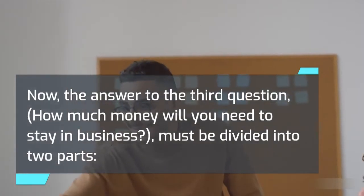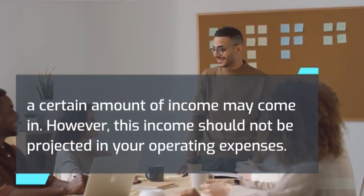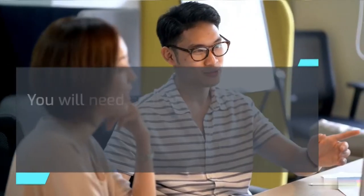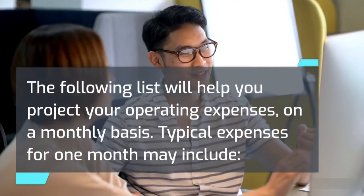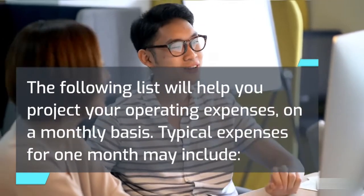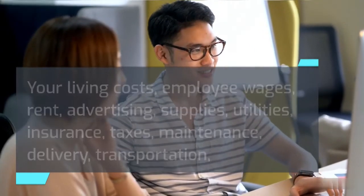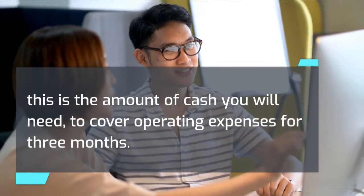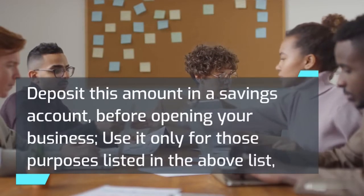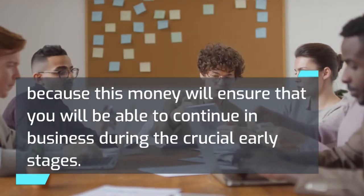To answer the third question — how much money will you need to stay in business — divide costs into immediate and future costs. From the moment your business opens, some income may come in, but this should not be projected in your operating expenses. You will need enough money to cover costs for at least the first three months. Typical monthly expenses may include your living costs, employee wages, rent, advertising, supplies, utilities, insurance, taxes, maintenance, delivery, transportation, and miscellaneous. Sum up total estimated monthly expenses and multiply by three — this is the cash you'll need to cover operating expenses for three months. Deposit this amount in a savings account before opening your business and use it only for those purposes, because this money will ensure you can continue during the crucial early stages.